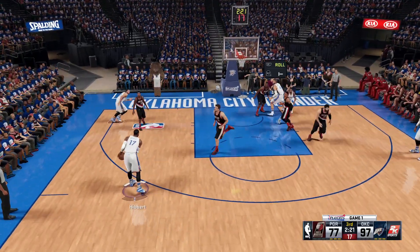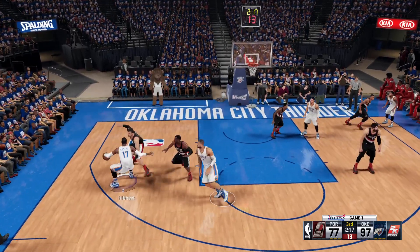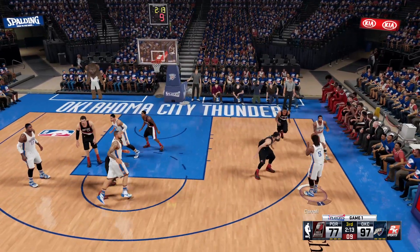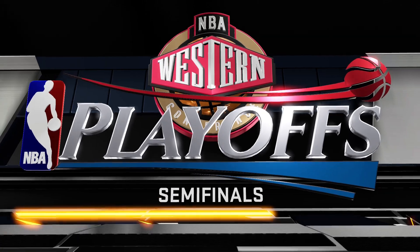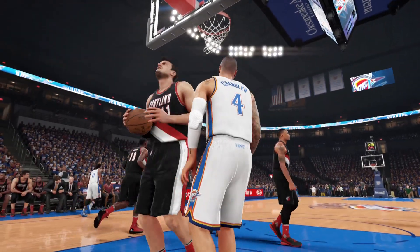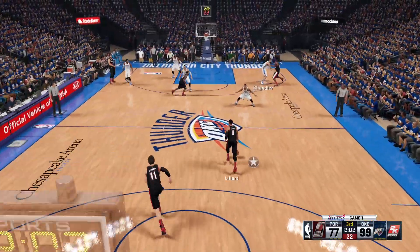Brooks kicks to Hibbert. At the elbow, Chandler. Brooks against Lillard — Chandler is screened. Just five to shoot, and he dunks it after the pick frees him up. Solid work on the back end of that play — finish hard with two hands on the stuff. Nothing extravagant, but no need on that one.